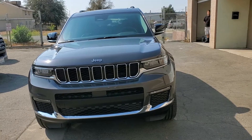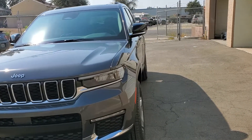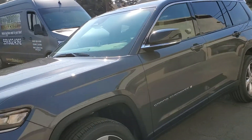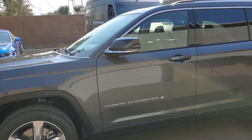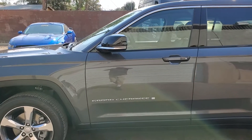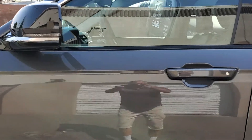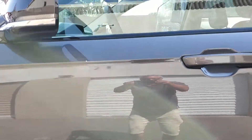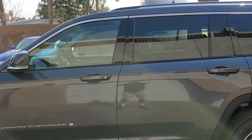Front grille was coated, plastic trim coated, windows coated, outside of the rims coated. She's got a real mean shine going on her. Looking better than factory.